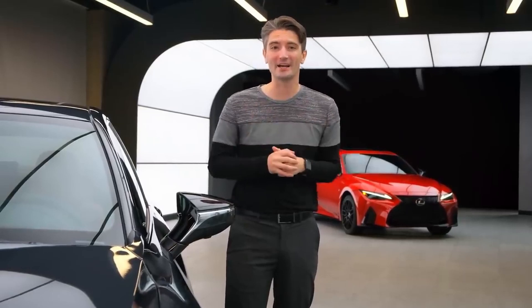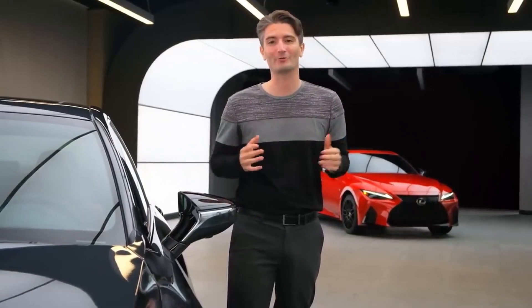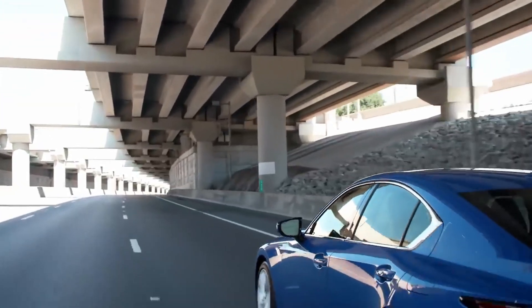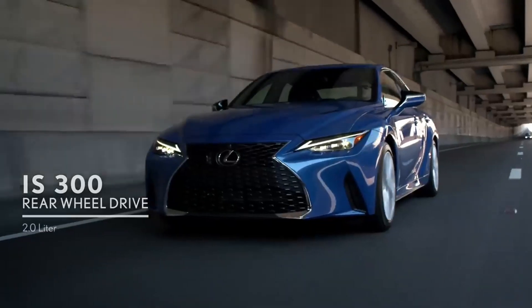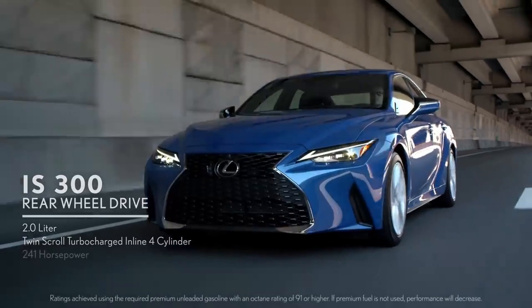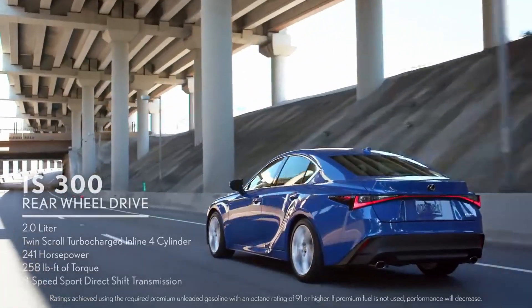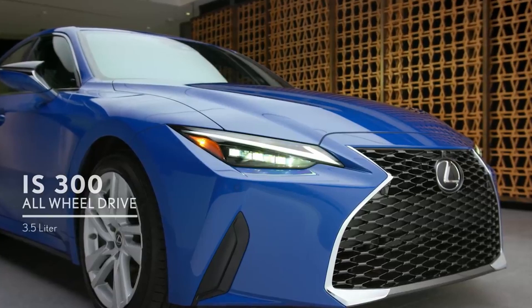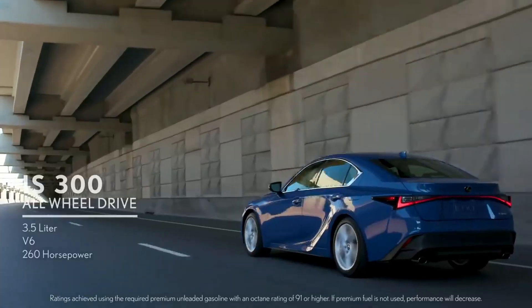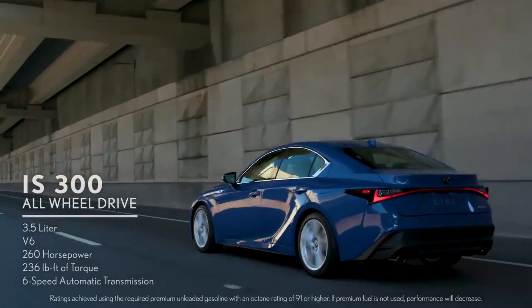The dynamic handling package IS is next up for a racetrack session. The IS 300 rear-wheel drive comes equipped with a 2.0-liter twin-scroll turbocharged four-cylinder engine producing 241 horsepower and 258 pound-feet of torque, paired with an eight-speed Sport Direct Shift transmission. The IS 300 all-wheel drive features a 3.5-liter V6 with 260 horsepower and 236 pound-feet of torque, delivering confidence through a six-speed automatic transmission.